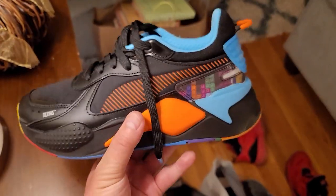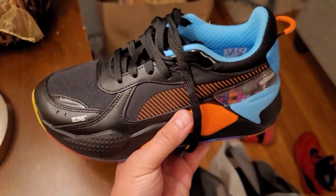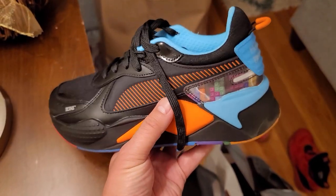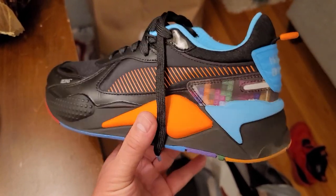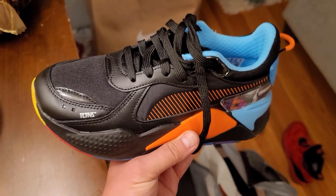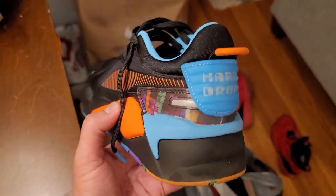I forgot to show these when I was in the store — these are the Tetris RSX for my little guy. Normally they are $90 for kids — I had no clue. Got them for $45 bucks, so 50% off. Not too bad!